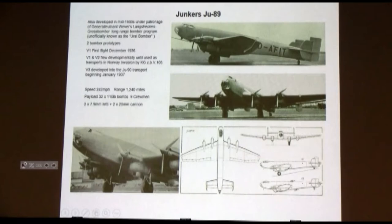So in both of these cases, the airplanes designed to go beyond the Urals didn't actually produce an airplane that would do that. But Junkers' design actually produced the GU-90 transport, which was in fact capable of some extremely long-range operations. More about that in a minute.